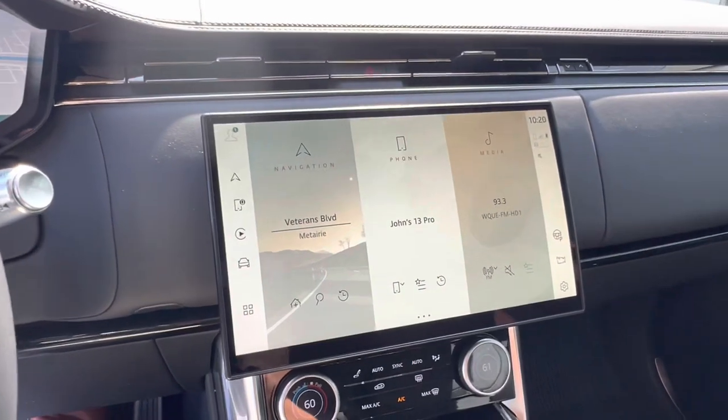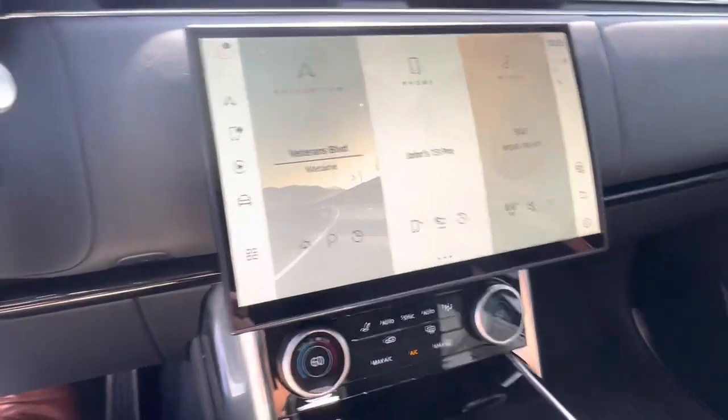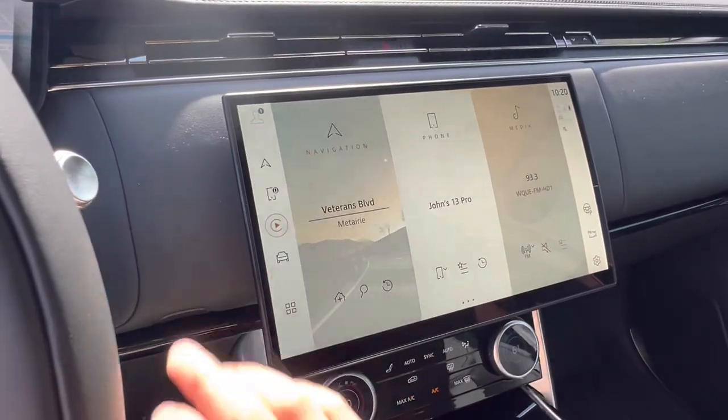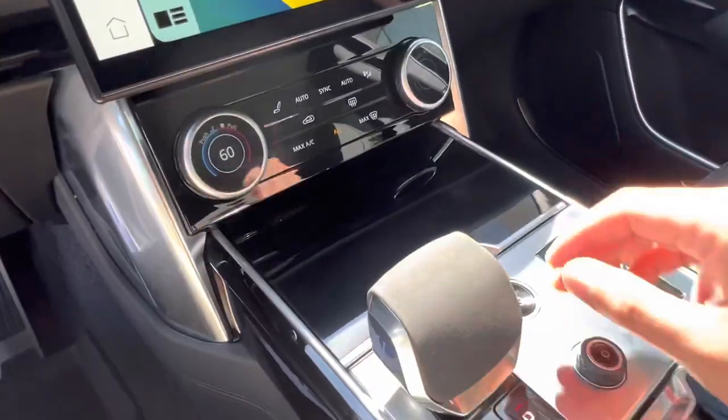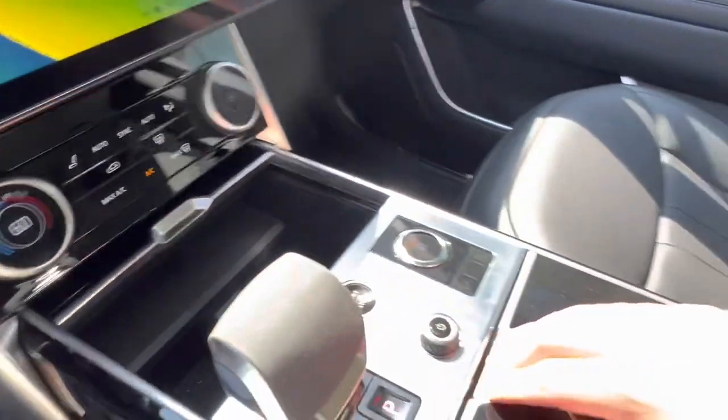In the center we have our brand new 11.4 inch Pivi Pro touchscreen display, one of the fastest displays, which also includes wireless Apple CarPlay. And below that we have our AC controls, a wireless charging port as well as a USB type C port.